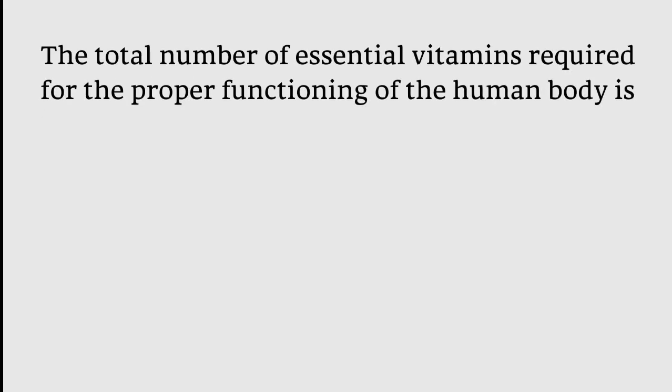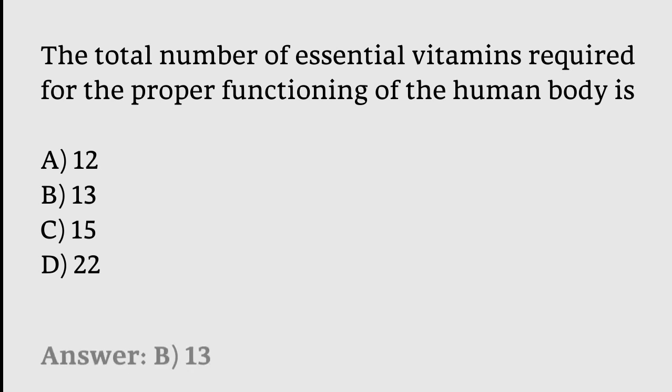The total number of essential vitamins required for the proper functioning of the human body is: 12, 13, 15, or 22? The correct answer is option B: 13.